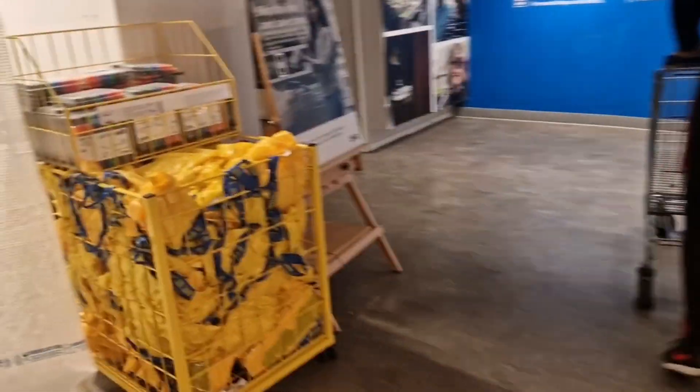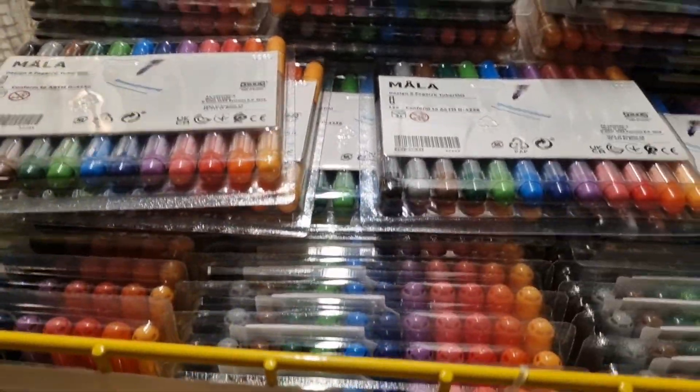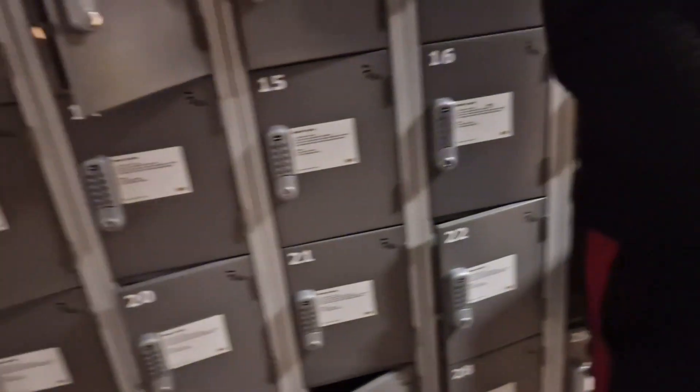We're still going through the rooms and furniture — the sofas, bedrooms, and sitting room spaces. As soon as I was walking, I saw these pens. I wasn't sure what they were, and then I realized they were gel pens.